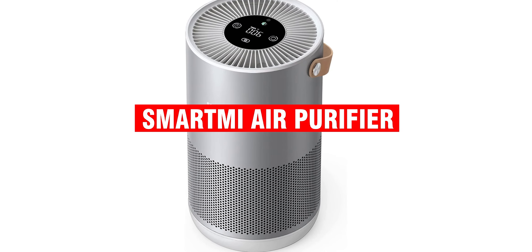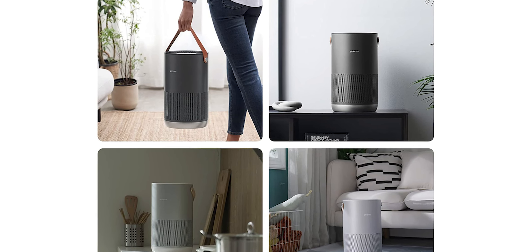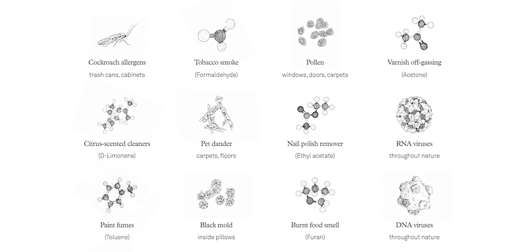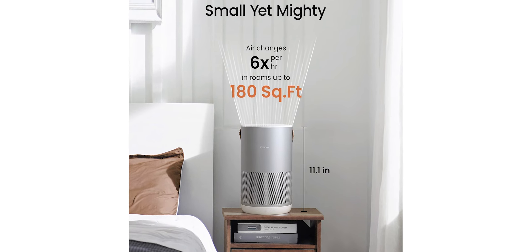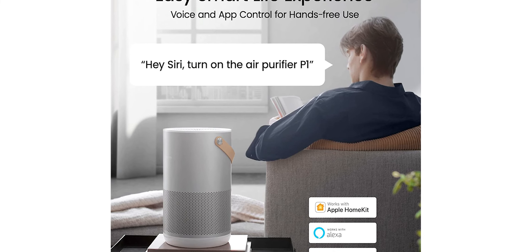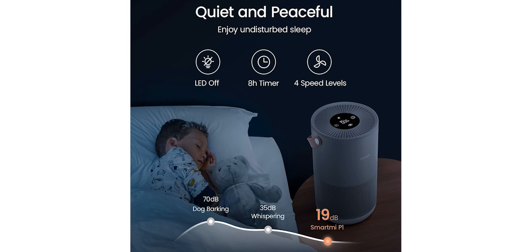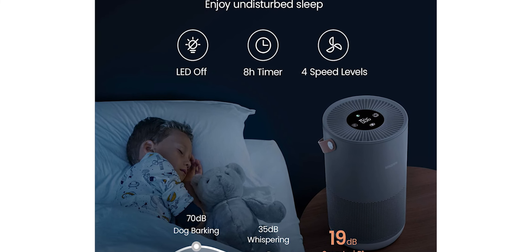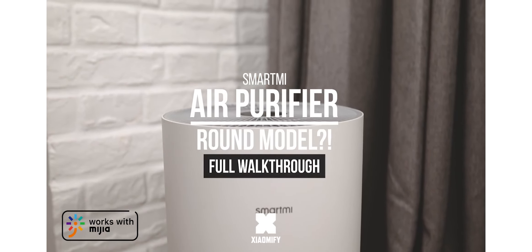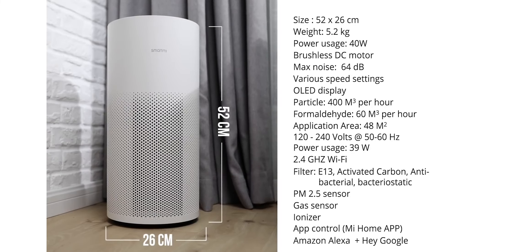Most people know that it's important to keep the air in their homes clean, but they may not know all of the best ways to do so. One way to improve air quality in your home is by using an air purifier. SmartMe offers a variety of different air purifiers to choose from, each with its own set of features and benefits. The My Air Purifier 2s features a three-layer filter that can remove 99.97% of airborne particles as small as 0.3 microns. The My Air Purifier Pro is designed for larger rooms and can purify up to 1,560 square feet, with a six-layer filter system and an advanced laser sensor that can detect even the smallest particles. The My Air Purifier Max is the largest model, designed for a seven-layer filter system.